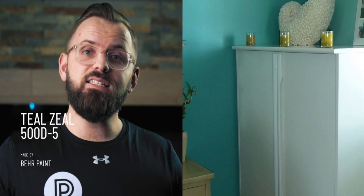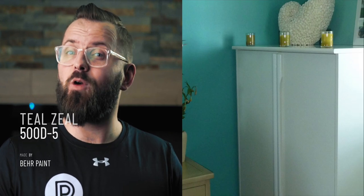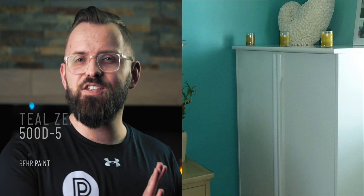Number one is Bear Paint's Teal Zeal. Its catchy name coincides with its vibrant energy. It has a 34 LRV, but that doesn't necessarily translate to it feeling dark in any real way. It's a minty turquoise that has some gray to keep it grounded, and it's extremely fun, especially when used on a front door.